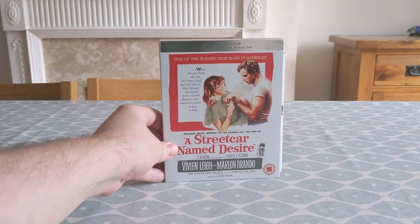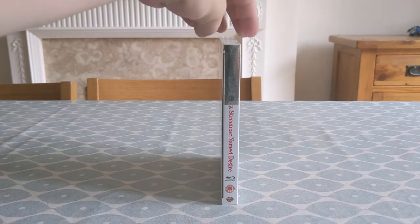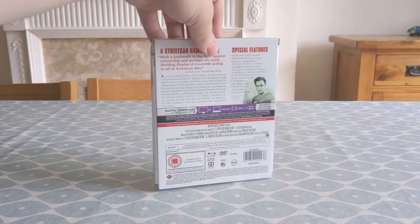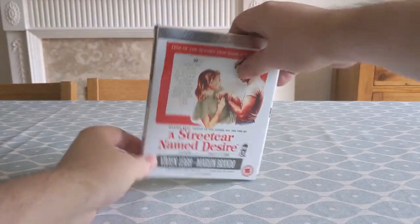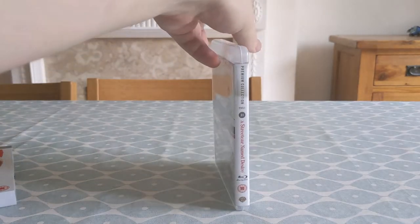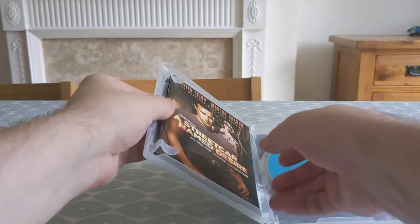First up, we have A Streetcar Named Desire. I bought this one simply because I knew it was a classic. Honestly, the majority of things I knew about it came from that Simpsons episode where Marge stars in the theatrical version, which is a great episode — so my knowledge going in was minimal at best. Marlon Brando and Vivian Leigh star in this Tennessee Williams screenplay, directed by Elia Kazan. I put off watching this one for a good while — probably over 6 months from when I bought it to when I watched it — but when I did eventually put it on, I was blown away.